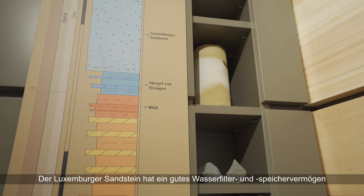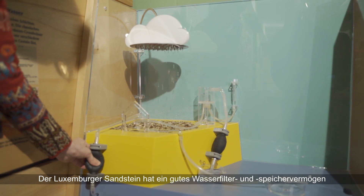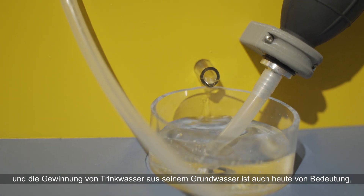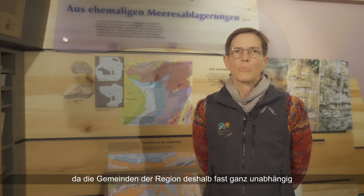The Luxembourg Sandstone is an excellent water filter and water reservoir. The extraction of drinking water from its groundwater is still relevant today, as the region's municipalities are almost fully self-sufficient in their drinking water supply.